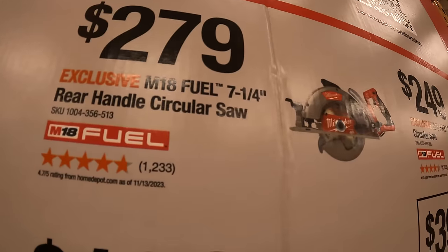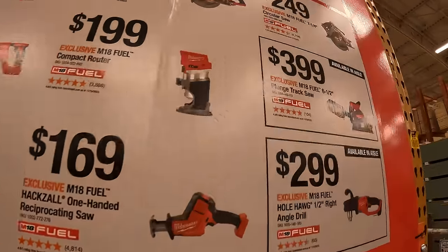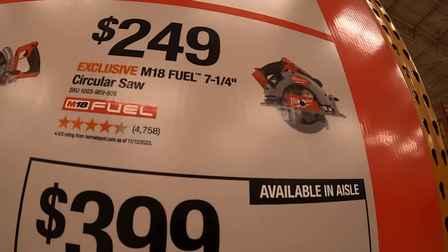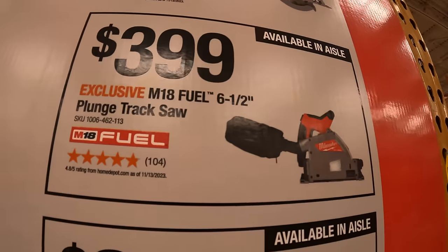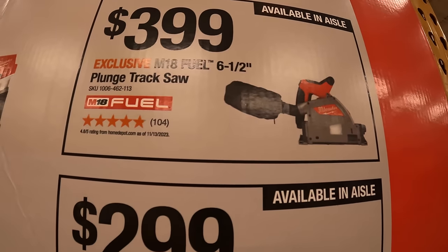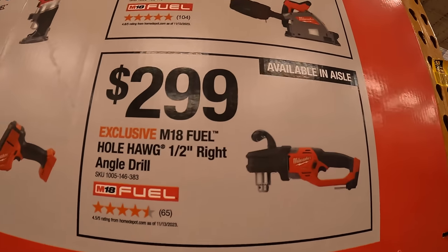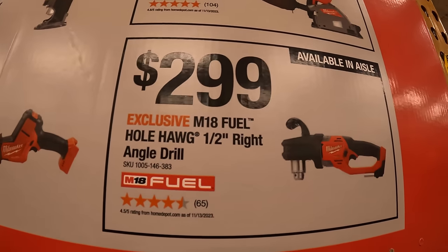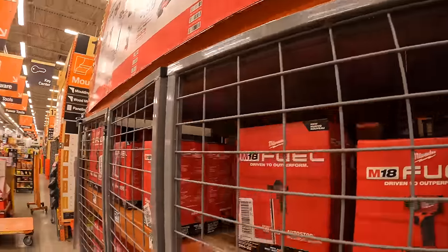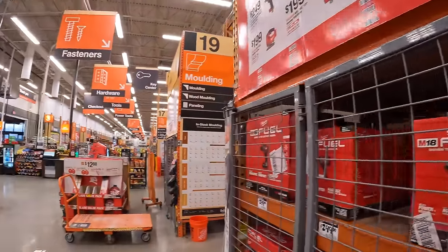$199 for their M18 Fuel compact router; $279 for their 7.25-inch rear-handled circular saw; $249 for the 7.25-inch circular saw; $399 for the six-and-a-half-inch plunge track saw; $299 for their half-inch right-angle drill hole hog. Not too shabby — new sales are out and there's more down the way.